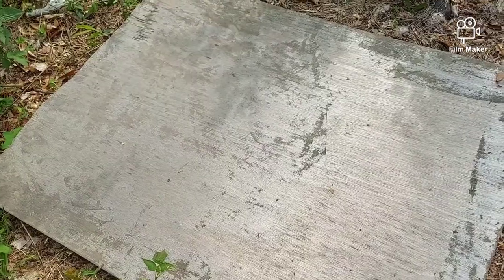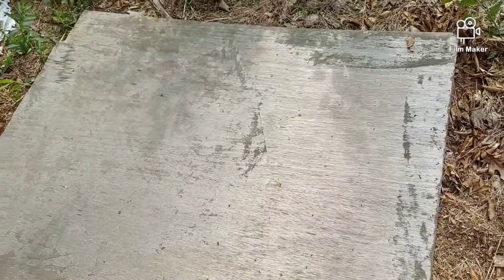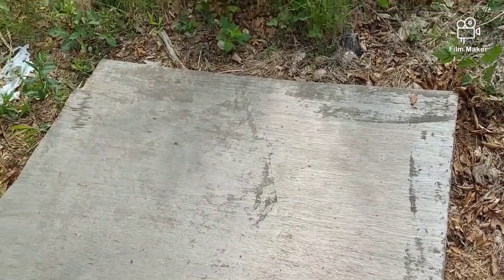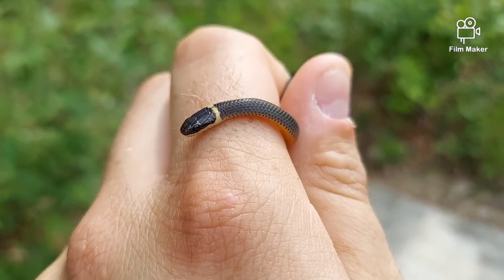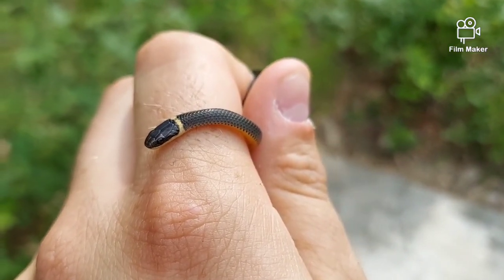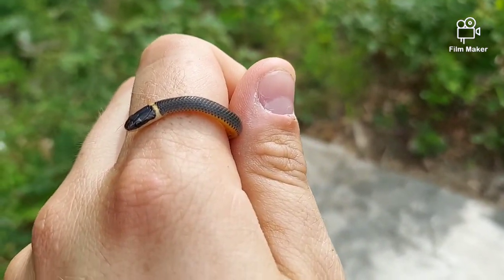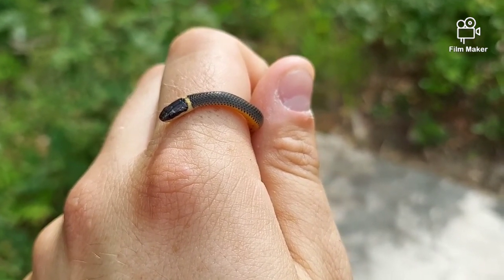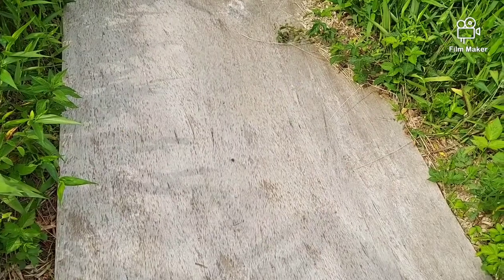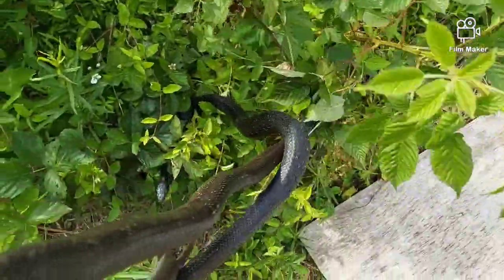I often wonder how many small snakes I actually miss when I'm flipping big boards like this. It took me like two minutes of looking before I spotted this baby ring neck. He was just chilling under there, and then finally I saw him — so maybe I need to start being more thorough every time I flip and take my time. We're going to put him back under. This was definitely a first for me under this board.